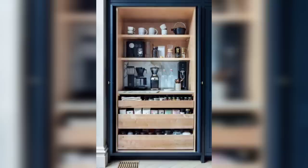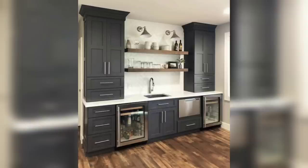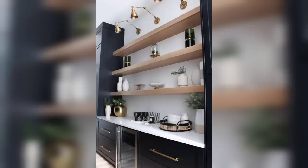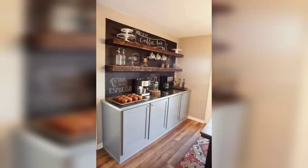Our first idea is the rustic farmhouse coffee bar. Imagine a cozy corner in your kitchen adorned with vintage mugs, a distressed wooden countertop, and a chalkboard displaying today's specials. This style is perfect for those who love a warm and inviting atmosphere.